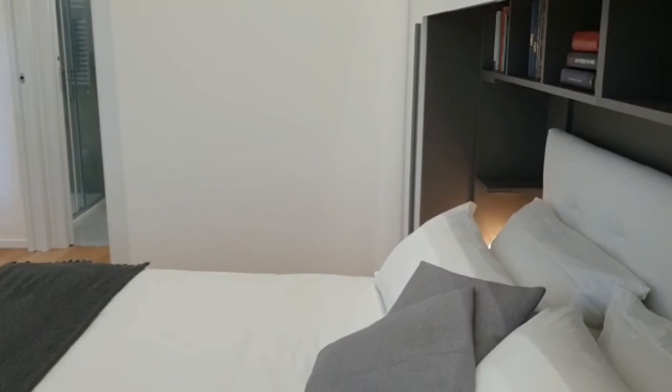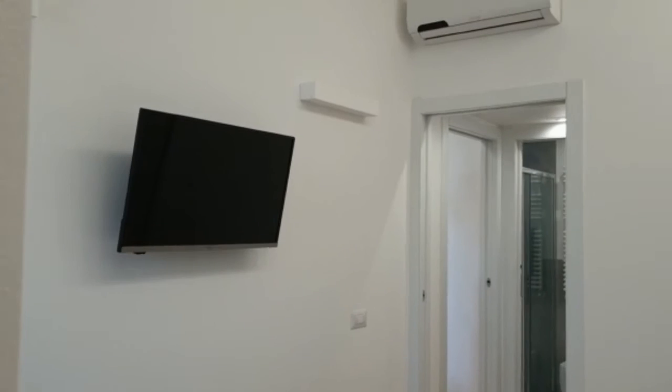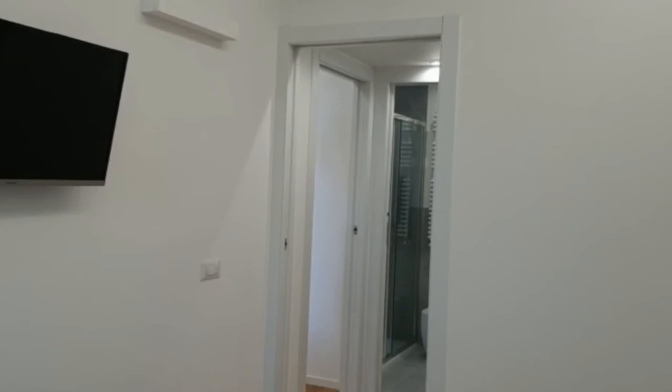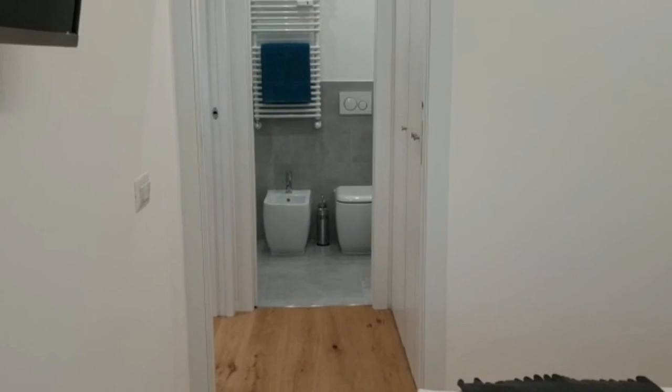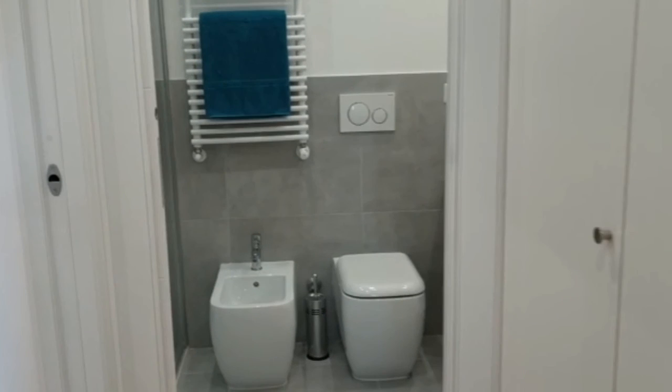This is also the opposite view of the room. As you can see, we have the air conditioning unit here as well. Okay guys, that's it for this apartment — I hope you enjoyed the video, see you soon!